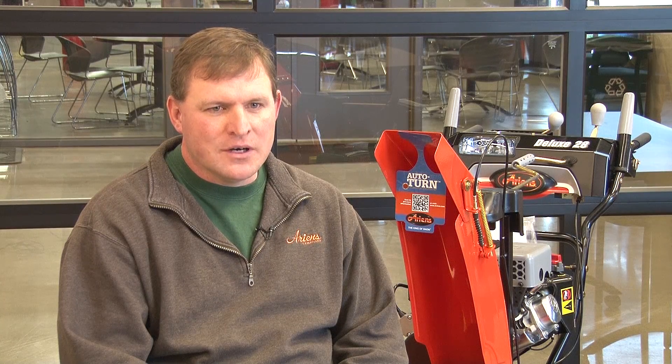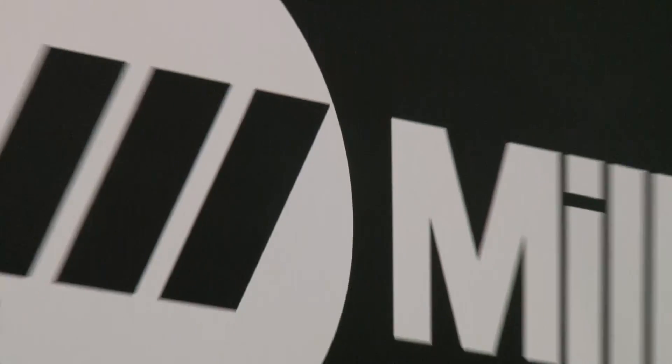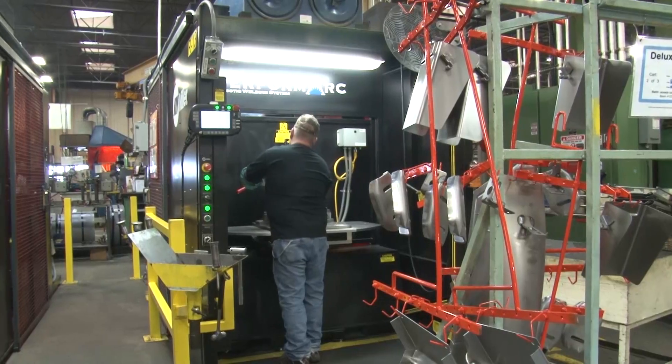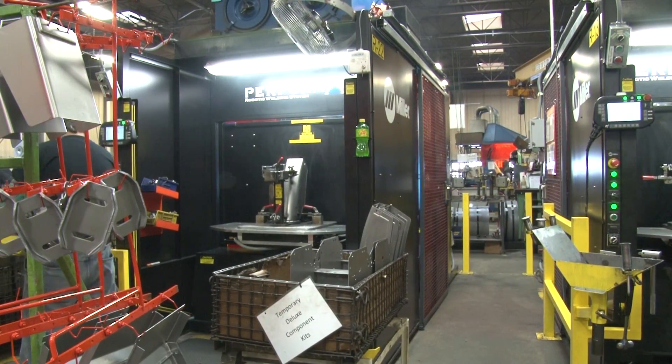We end up moving and changing quite a bit. These cells are built so we can unhook the power, unhook the gas, pick them up with a forklift and put them somewhere else if we need to. One day they might be in this part of the plant and somebody gets the idea — well if we move it 10 feet the other way, we could probably do things a little better, a little more efficiently — and we're easily done with these cells.